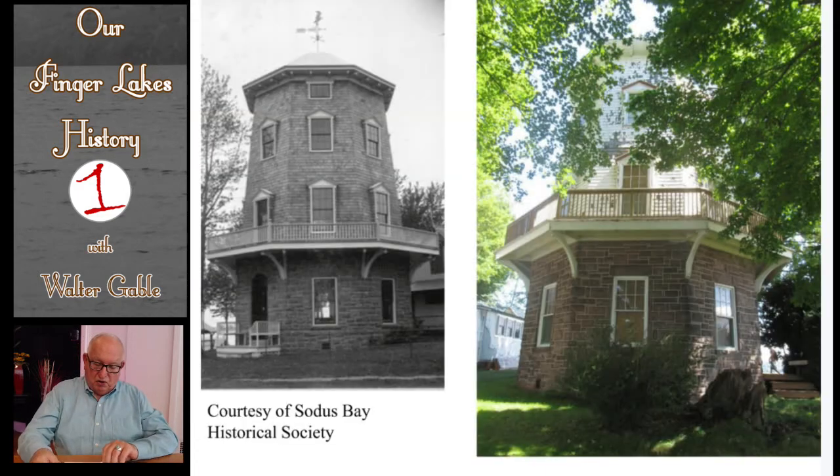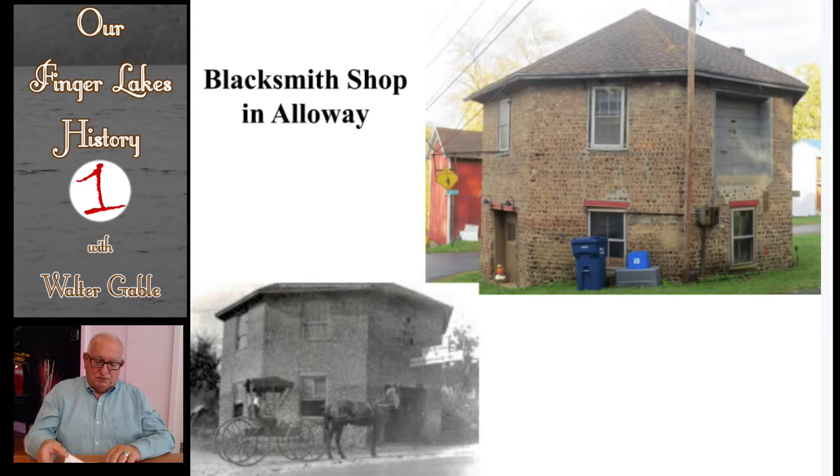Here you see both an older and a recent view of the octagon building. The first story is stone masonry followed by two wood stories. This blacksmith's shop in Alloway, south of Lyons, was built by Alfred Hale in 1832. He lived in the room over the shop for a short time. This octagon building predates the advocacy of Orson Fowler. Each side of the building is twelve and a half feet long. It was built of cobblestones during the years when cobblestone buildings were becoming quite prevalent here in the Finger Lakes. The blacksmith's shop closed in 1936 and was used as a machine shop until about 1960.